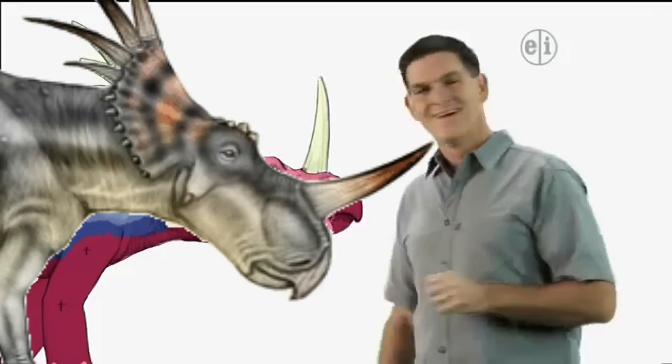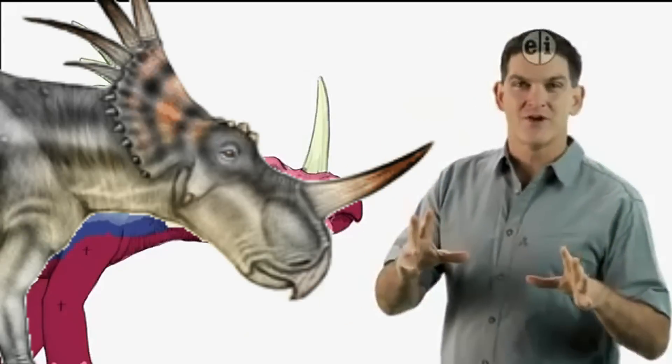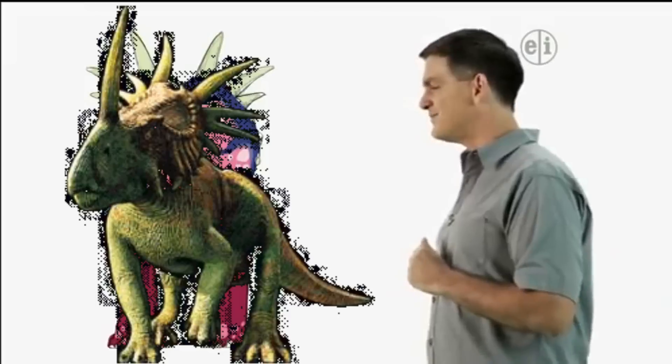Storacosaurus! Check out all those horns. There's one big horn up front on the nose and a whole bunch of horns at the back of the head.